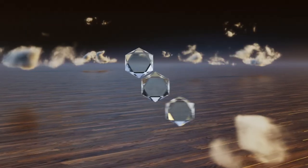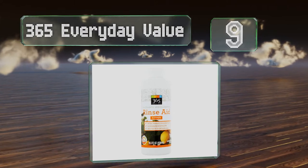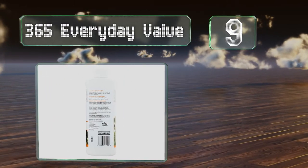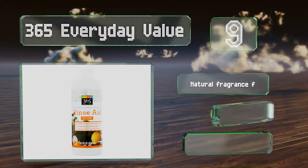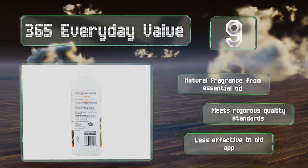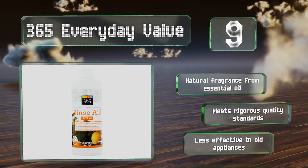At number 9, if you're looking for a choice that's kind to the environment, you'll appreciate that the biodegradable 365 Everyday Value is safe for septic and grey water systems and comes packaged in a bottle that consists of 50% recycled materials. It has a natural fragrance from essential oil and meets rigorous quality standards, but it is less effective in old dishwashers.